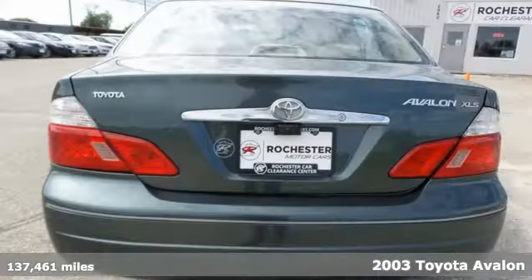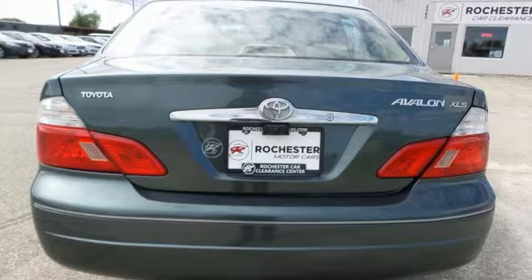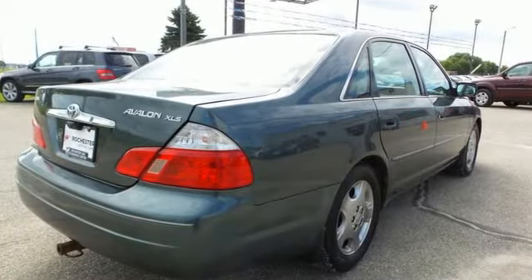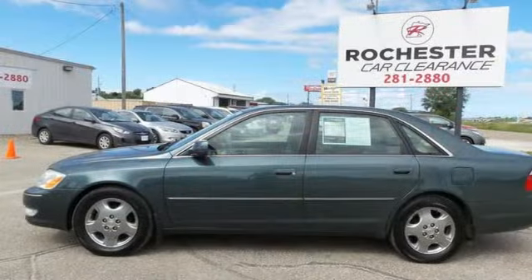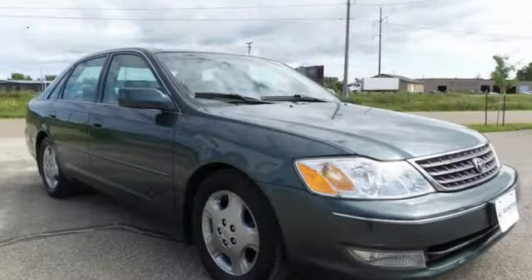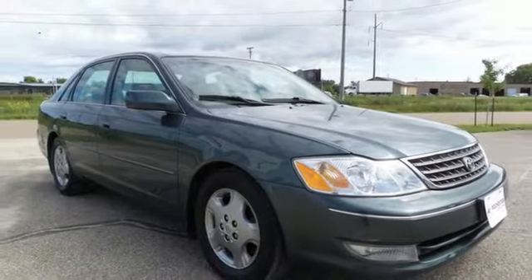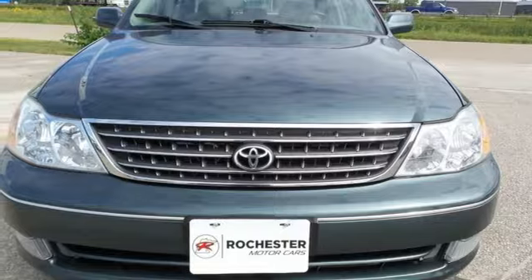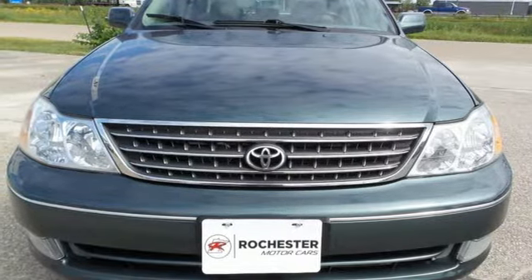It comes with great features you'll love: AM FM Stereo, Garage Door Transmitter, Dual Zone Climate Control, Auto Dimming Rear View Mirror, 8-Way Driver Seat Control, Leather Seats, V6 Engine, Aluminum Wheels, Gas Pressurized Shocks, and Automatic Transmission. See what it can do for you when you take it for a test drive.